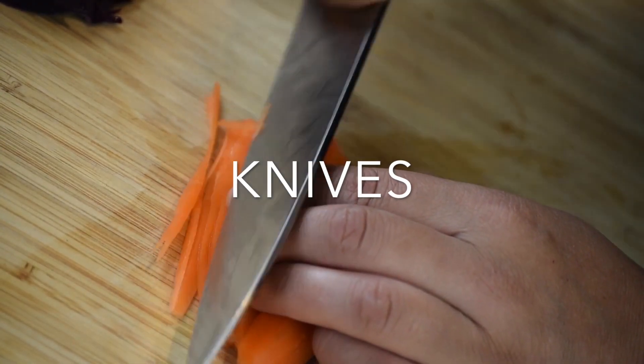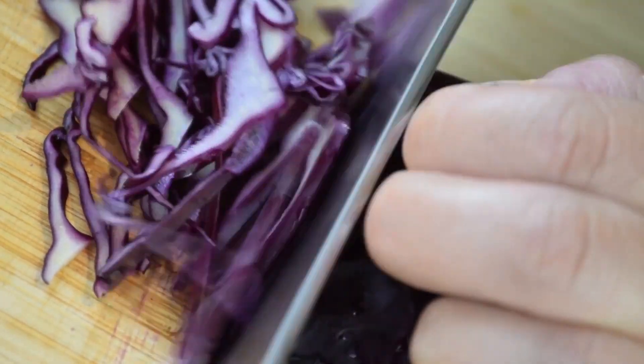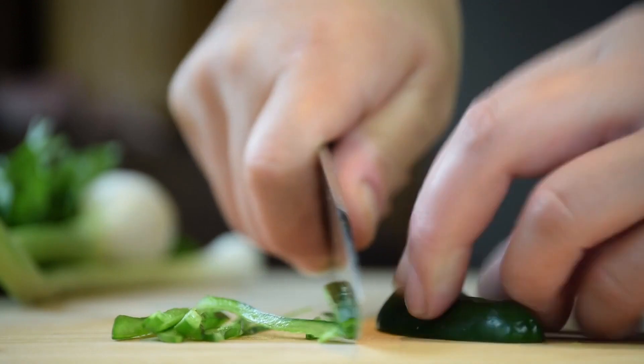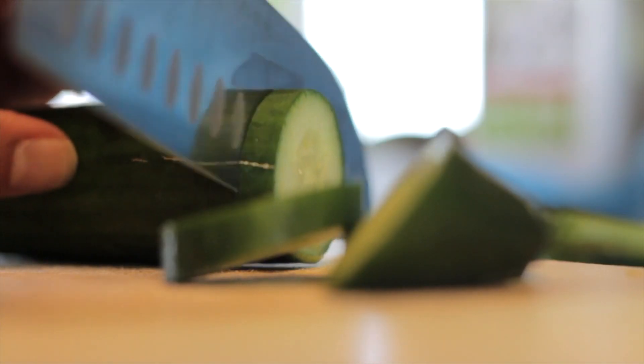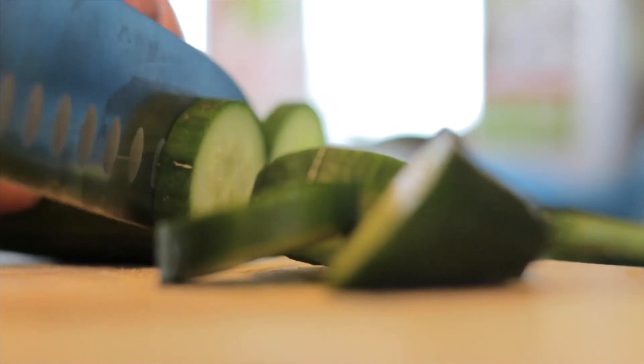First thing you need is a good set of knives. Every kitchen essentially needs at least 3 knives: a chef's knife, a serrated knife, and a paring knife. The chef's knife is mainly used to cut bulky meat like a beef tenderloin or chop up blocks of chocolate for a delicious chocolate soufflé. This knife can look intimidating but it will be your best friend in the kitchen.